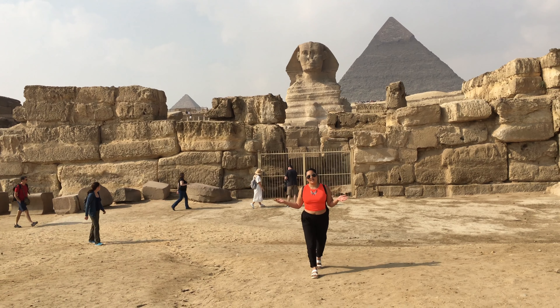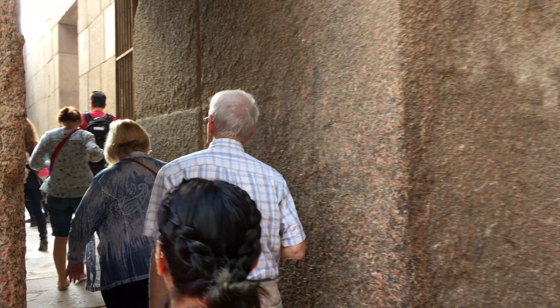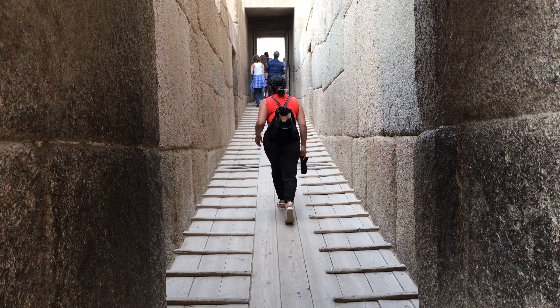If you don't want to do that, you can literally just walk to the Sphinx. And before entering that area, you can pass through the mummification room, which was quite amazing to see. Pretty much everything you are going to see here is really, really big — it's one of the best experiences I've had.